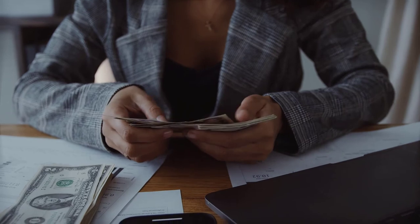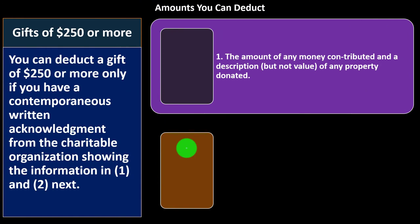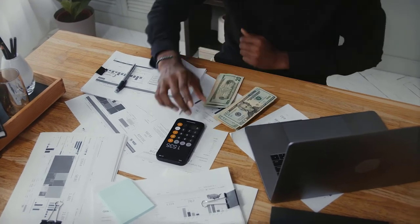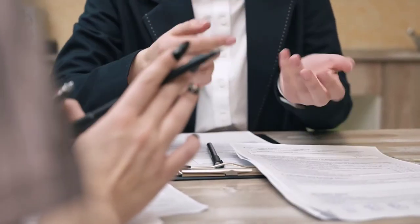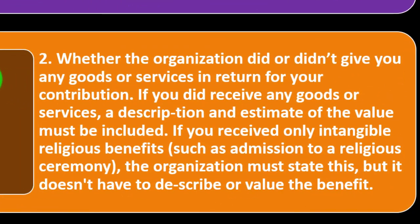If it's a property donation, it becomes more confusing because you gave some kind of property, and the charitable organization isn't a pawn shop — they're not in the business of valuing the property given to them. So in that instance, you're going to have to value it in some way, and they are required to give you a description of what you gave to the charity. You can then provide backup support showing what you gave, the charitable organization gives secondary verification with a description, and then we deal with the valuation to determine the deductibility amount. (2) Whether the organization did or didn't give you any goods or services in return for the contribution. If you did receive any goods or services, a description and estimate of the value must be included.